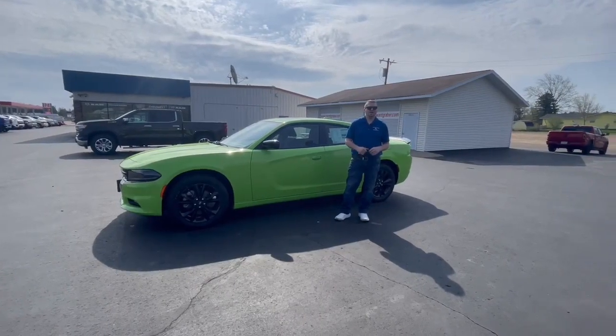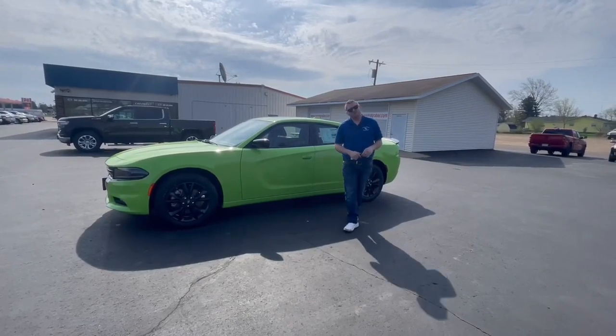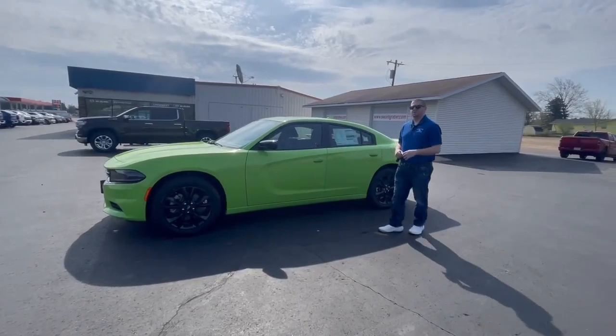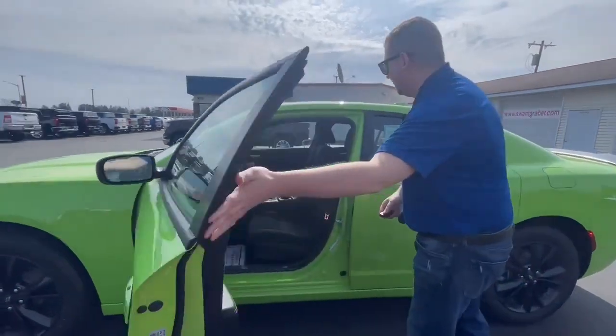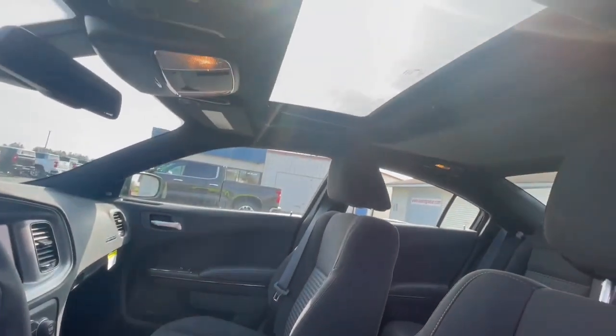Hey guys, this is Gabe Swan Graber. Just wanted to take a quick second here and show you our 2023 Dodge Charger. It is a Sublime Metallic Clear — as you can see, very pretty. I'll show you a quick peek here on the inside, very nice sunroof for these summer days.